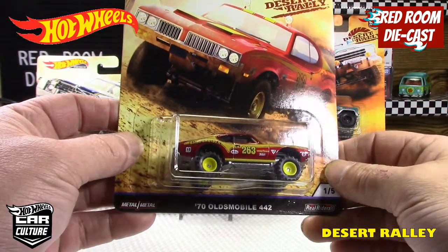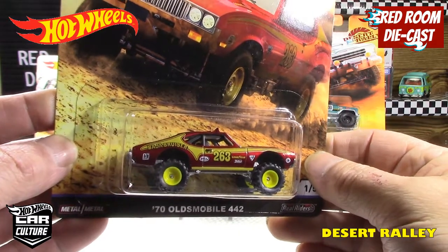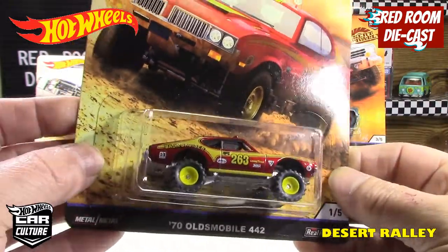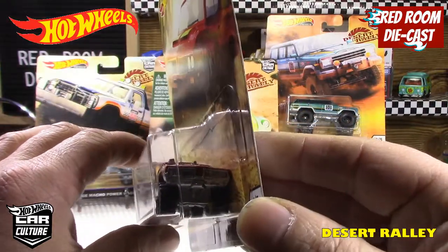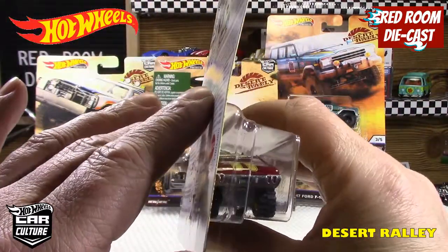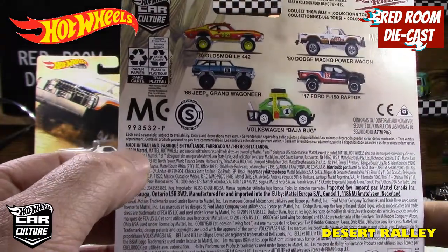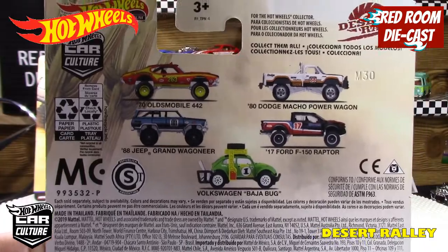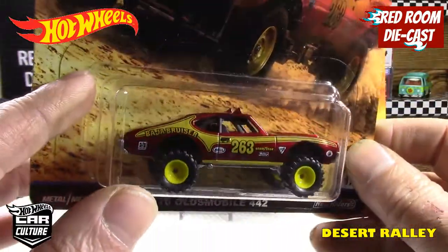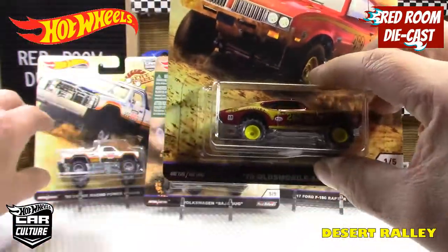The first one in this series, number one, is the 70 Olds 442 in a rally cross kind of style. They call it the Baja Bruiser and it's very neat. Very nice color with the yellow rims and the nice meaty tires. It's a metal body, metal base. The front lights are part of the base along with the back, and they've done some really nice work on there. This series was released in 2019, and I was lucky enough to find them all.